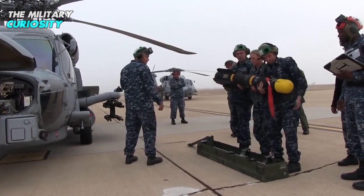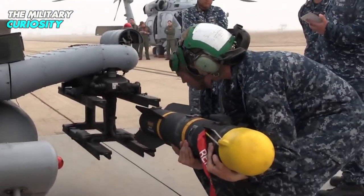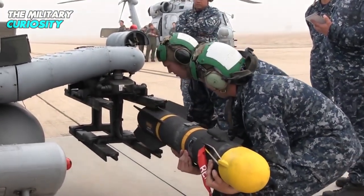Developed by Lockheed Martin and Northrop Grumman, the Hellfire missile has other variants such as Longbow and Romeo, apart from the Ninja.